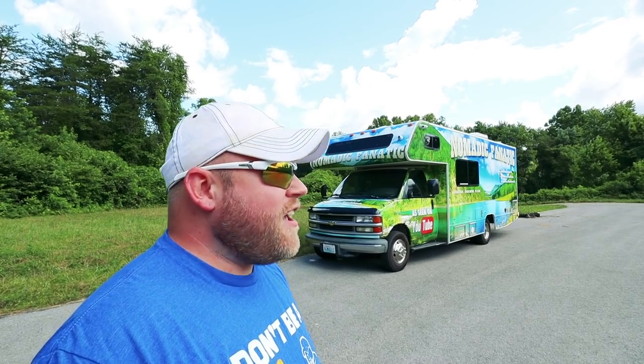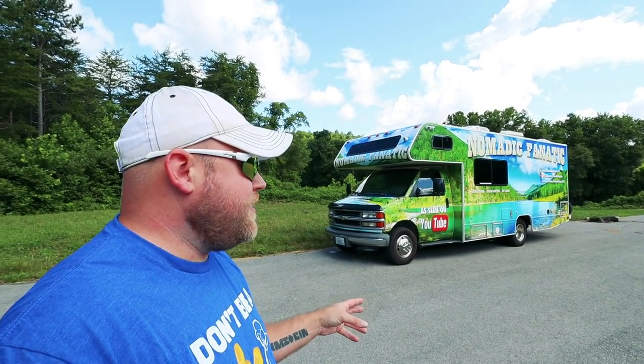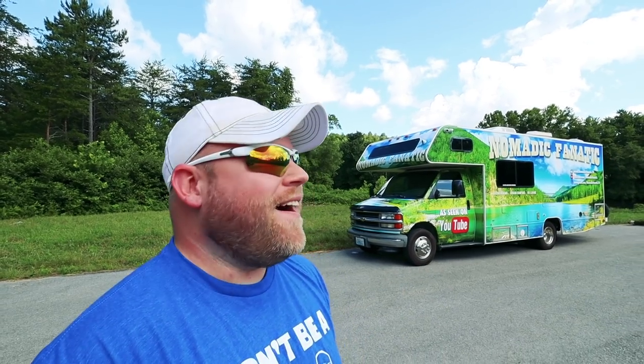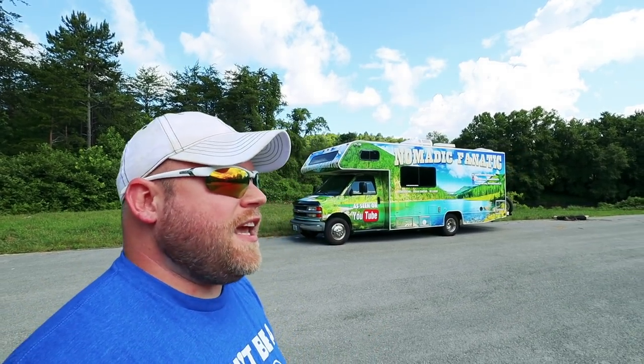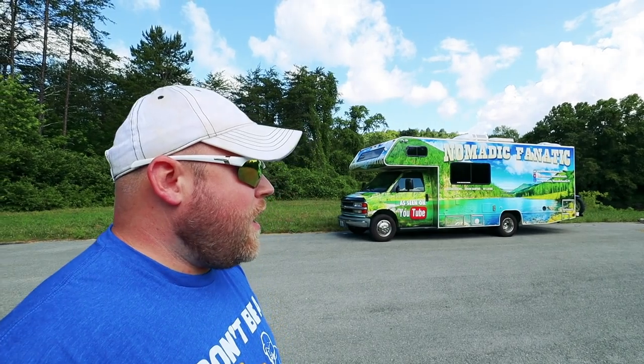So why did I do this instead of buying a new RV? I've mentioned in the past that I've been saving up for over a year, putting aside money to trade in this RV and all the work I've done into it, and to get a newer RV on a Ford chassis. What's happened obviously is that repairs have come up and it's cost me some money to keep this thing on the road full time, which has dipped into my savings quite a bit.